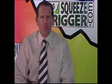Welcome to the Squeeze Trigger Report for Tuesday, January 9th. I'm your host, Tom Ronk, founder and CEO of Squeezetrigger.com.